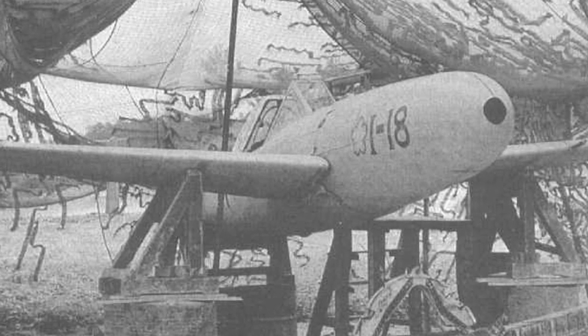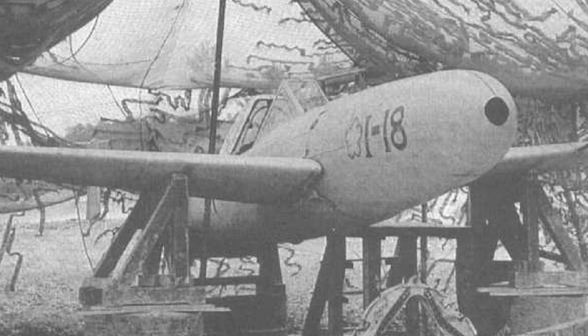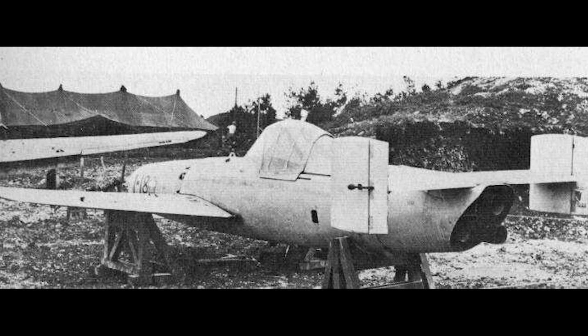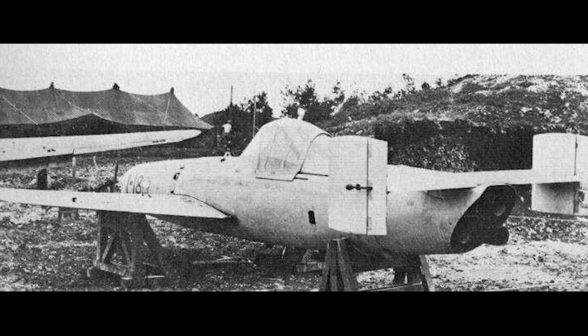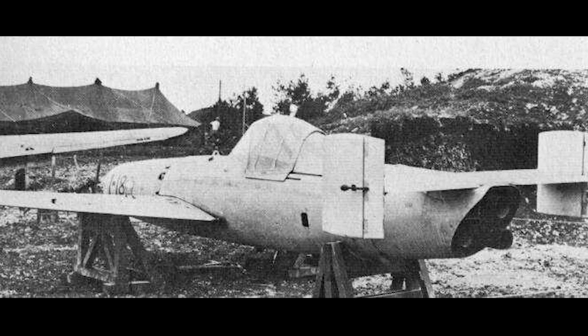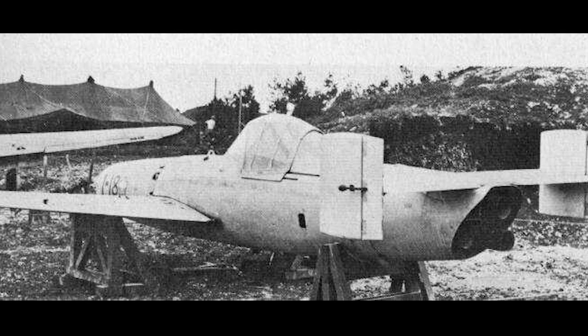The Imperial Japanese Navy liked the idea, and production was started at the Kasumigawa Naval Air Arsenal. Only one operational model of the Oka was produced — the Model 11. It was a 1,200 kg bomb with wooden wings, powered by three solid-fuel rocket motors.